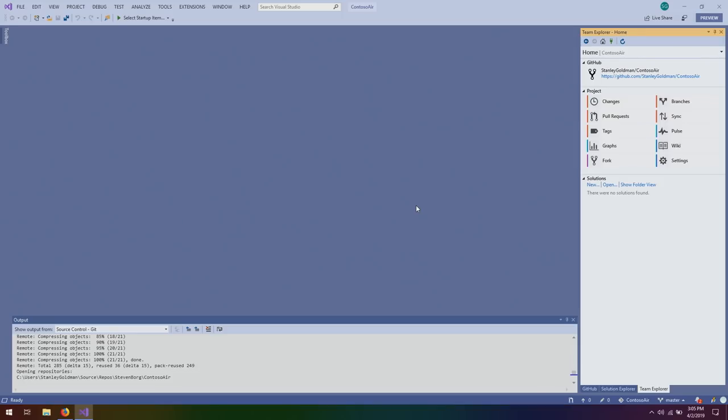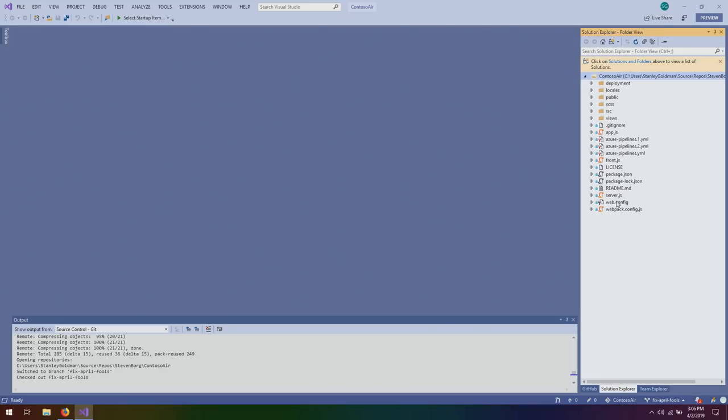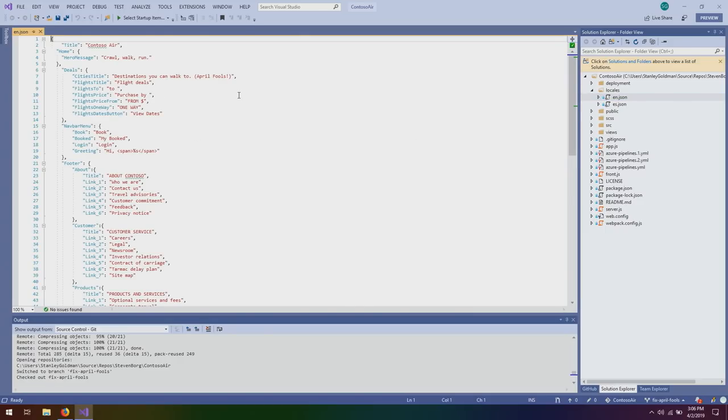That's one of the things we try to address in the GitHub plugin — we try to find those little workflows that make your life a little bit easier. A person normally working would have to fork the repo, then go over to remotes in Git to do so themselves. First thing I'm going to do is change to a new branch — fixAprilFools is what I'm going to name this branch. The language changes were over in locales EN. Here we have 'destinations you can walk to — April Fools.' We should change that to something like 'your personalized recommendation.' And crawl, walk, run should say fly, fly, fly. I'm going to leave a misspelling there on purpose.